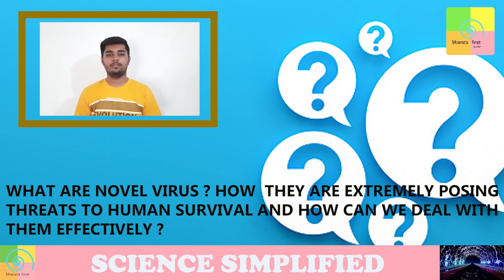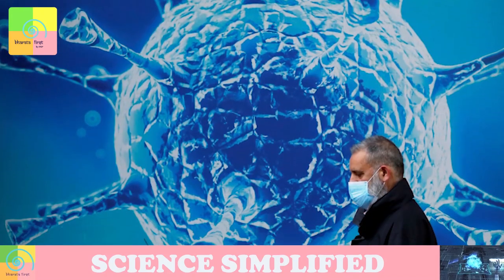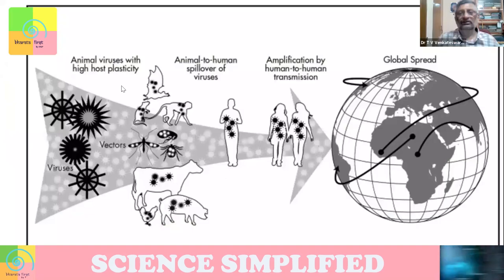In the context of the pandemic, this is a question a lot of us have in our minds. Let's look at how a novel virus or pathogen comes in. It may not be only a virus — it can be a pathogen — but mostly they are viruses.